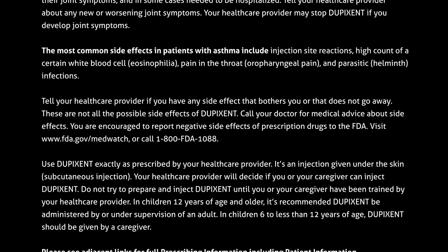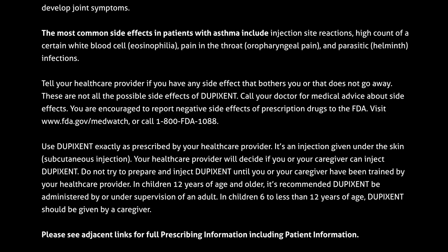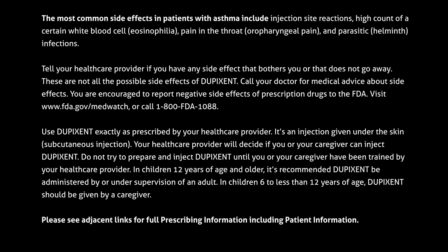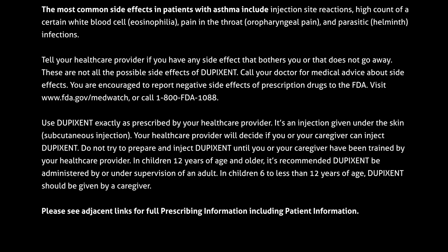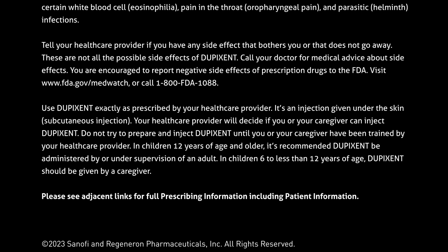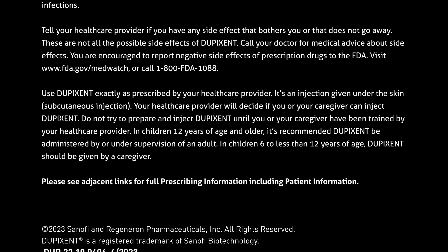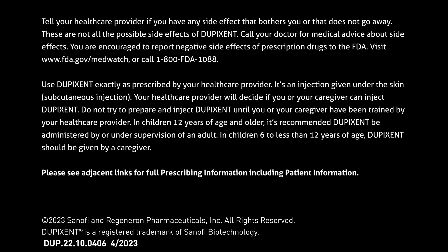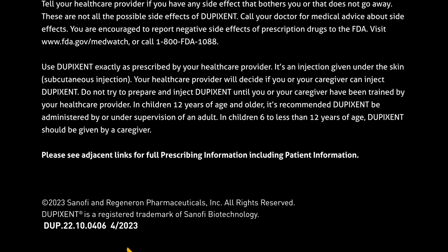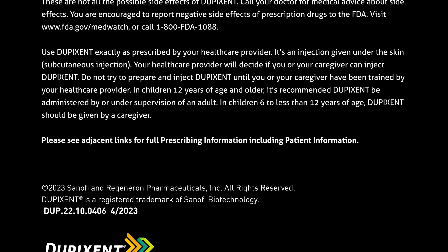Use Dupixent exactly as prescribed by your healthcare provider. It's an injection given under the skin — a subcutaneous injection. Your healthcare provider will decide if you or your caregiver can inject Dupixent. Do not try to prepare and inject Dupixent until you or your caregiver have been trained by your healthcare provider. In children 12 years of age and older, it's recommended Dupixent be administered by or under supervision of an adult. In children 6 to less than 12 years of age, Dupixent should be given by a caregiver. Please see adjacent links for full prescribing information, including patient information.